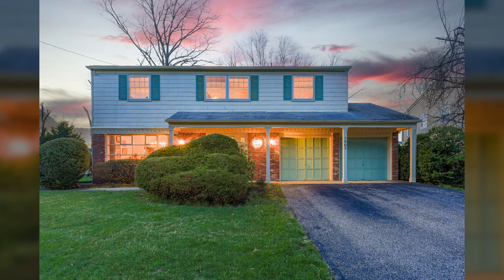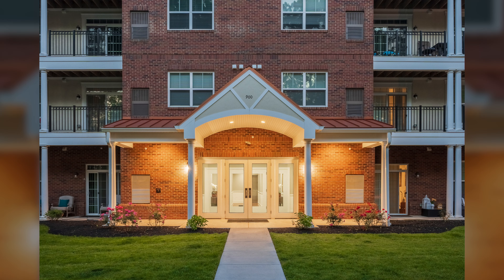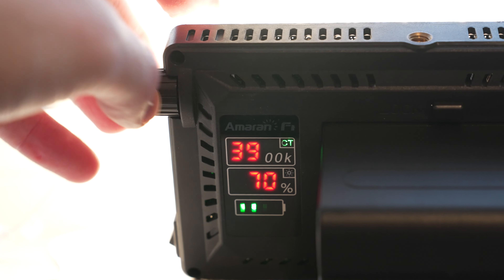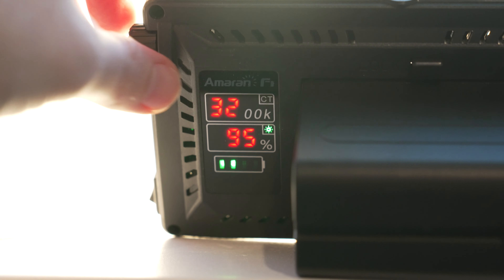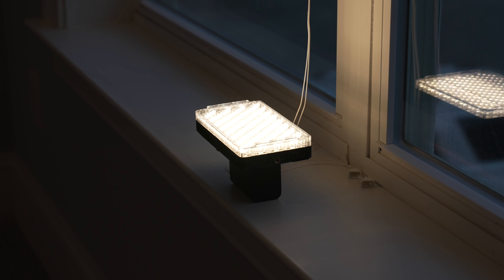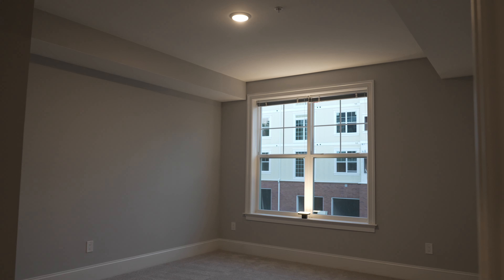A popular exterior shot is the twilight shot, captured around sunset with all the house lights on, giving the home a warm golden glow through the windows. To boost ambient light in rooms during a twilight shoot, I use my Aperture ALF7s or Aperture MCs lights set to around 3200K, matching the existing room lights, and place them near windows to illuminate rooms that lack strong fixtures. This helps all windows have a nice golden look in the final shot.